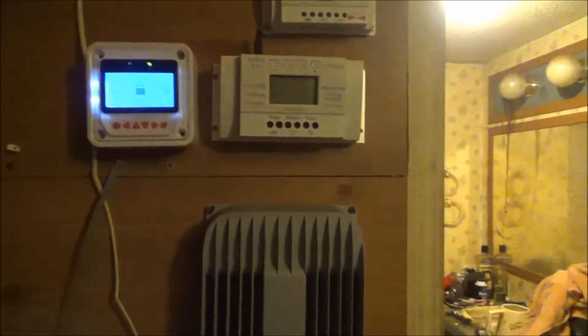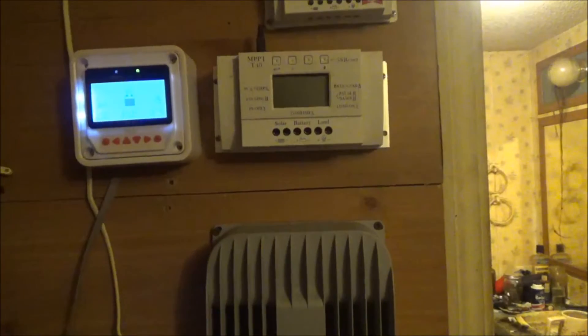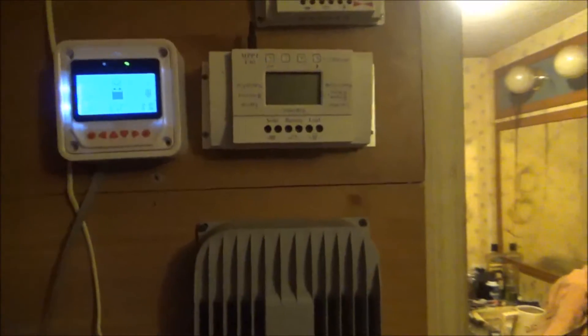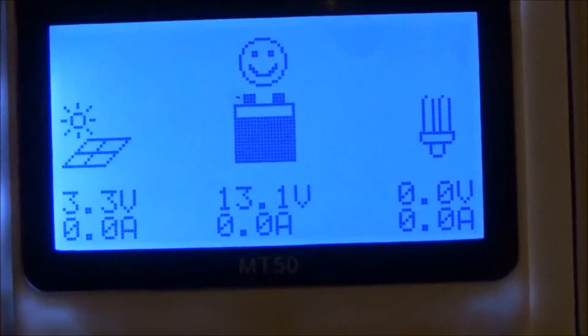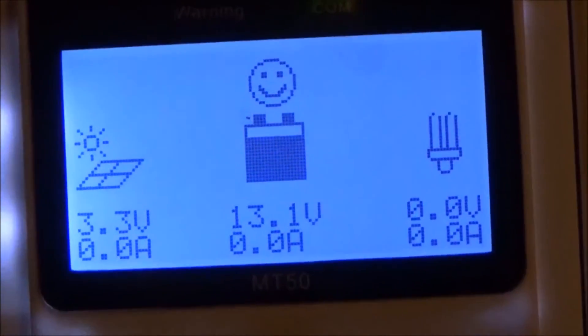Hello YouTubers. Today I'm going to document a problem I'm having with my Tracer 4215BN. I've written the manufacturer and they haven't gotten back to me. Right now it is 9:30 at night — obviously no sun — but my solar panels are showing 3.3 volts output, and it's pitch black outside.